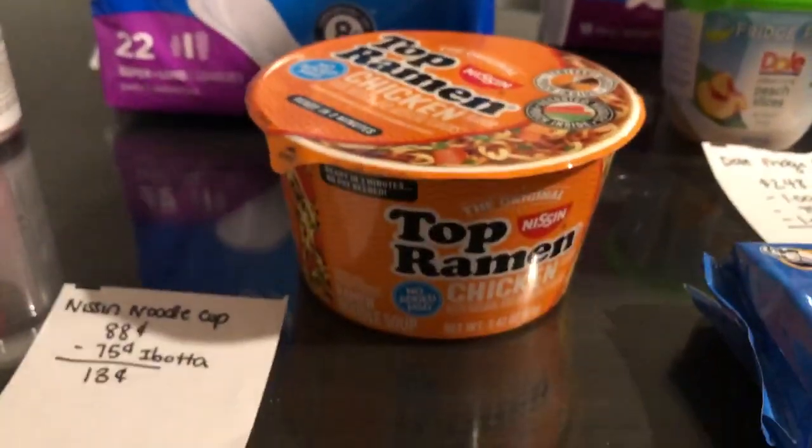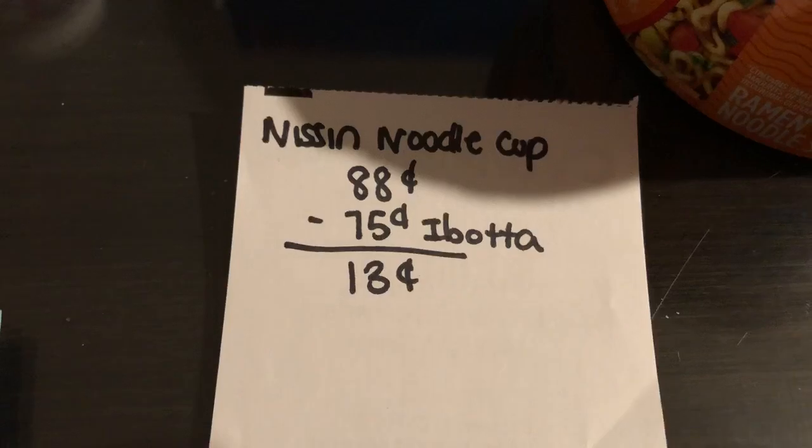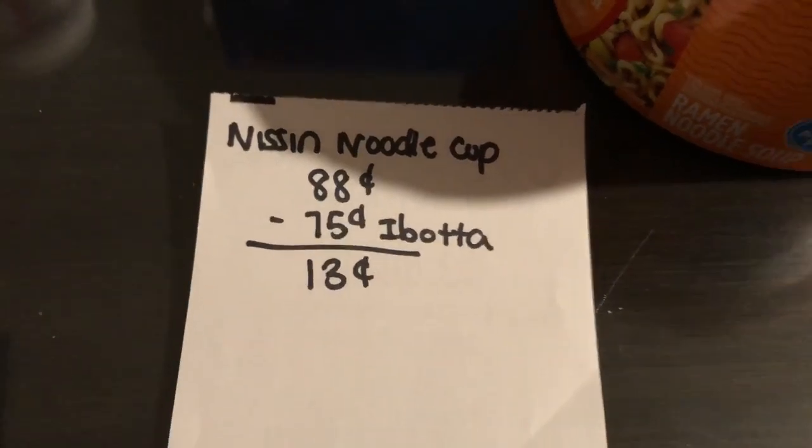The next deal is on the Top Ramen. They are 88 cents. The Ibotta app is giving 75 cents back, making it just 13 cents.